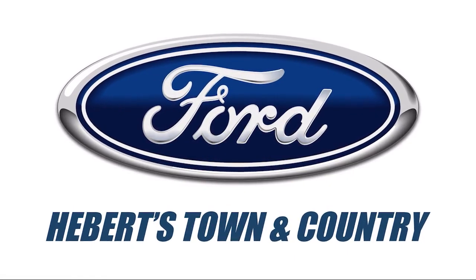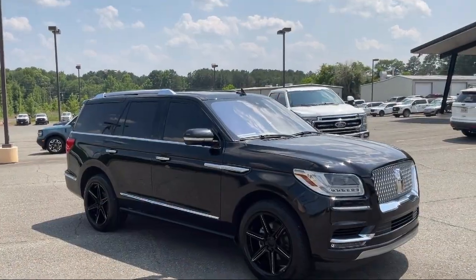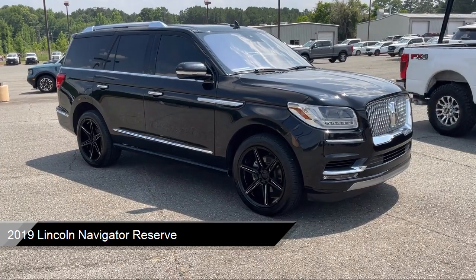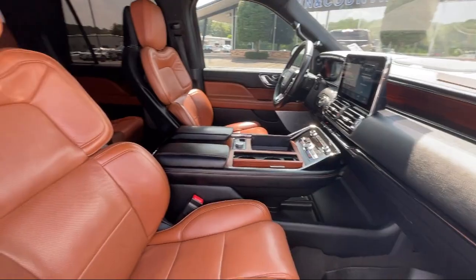Welcome to Abare Town & Country Ford of Minden. Here's a look at one of our great vehicles for sale. It comes equipped with navigation, heated front seats, third row seating, wood dashboard insert, keyless entry, and homelink.